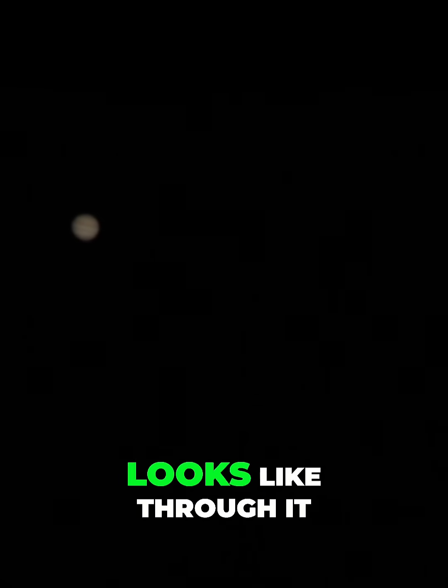So here's what Jupiter looks like through it. Now, you might be thinking, yeah, that's cool. But is it worth a thousand bucks? The answer: absolutely.